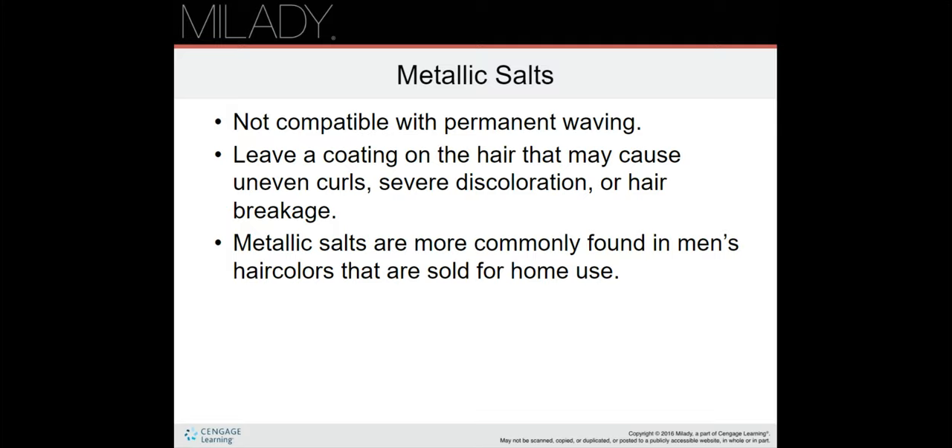Some home hair coloring products contain metallic salts that are not compatible with permanent waving. Metallic salts are more commonly found in men's hair colors than in women's hair colors. Hair color restorers and progressive hair colors that darken the hair gradually with repeated applications are the most likely to contain metallic salts.